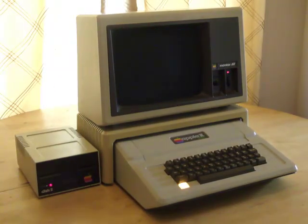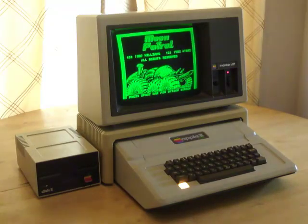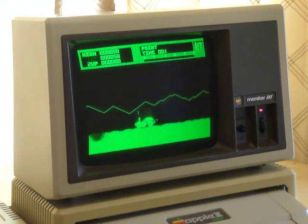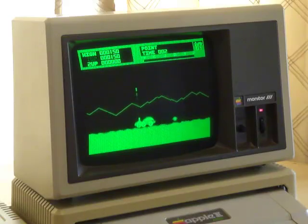So this is an Apple II Plus computer, released in 1979. I have it playing one of my childhood favorites, Moon Patrol. I remember playing this game all the time during recess in fifth grade. Thanks, Mrs. Harrison.